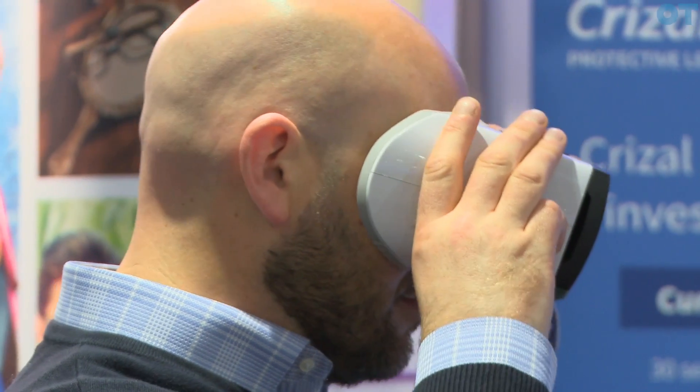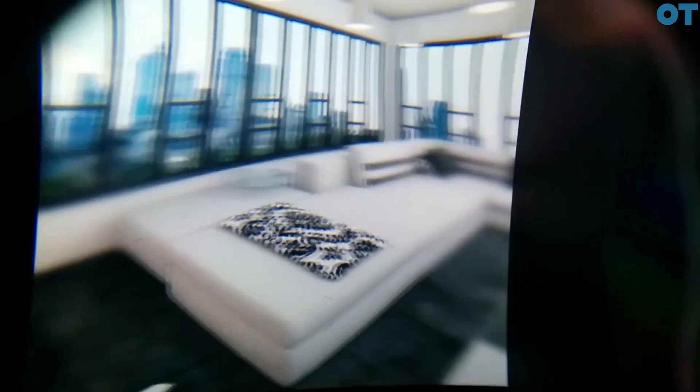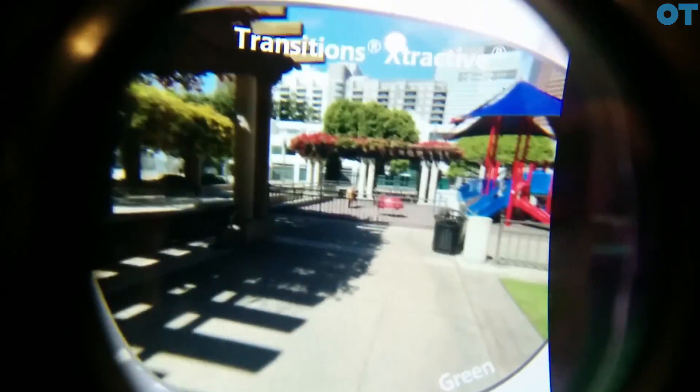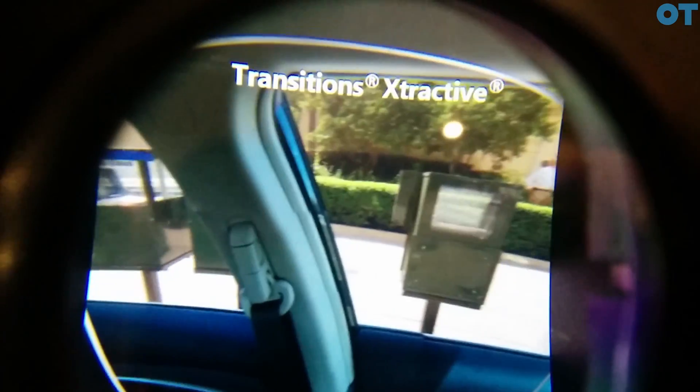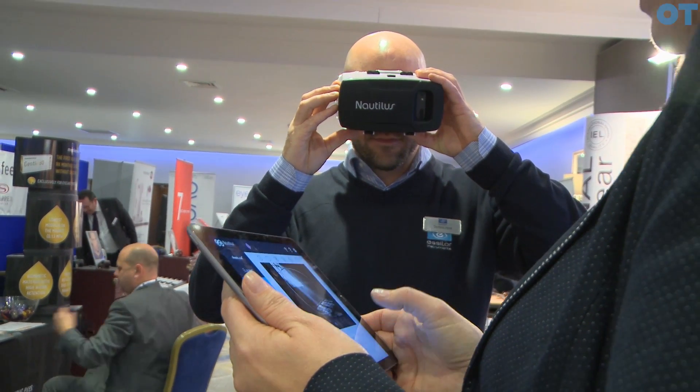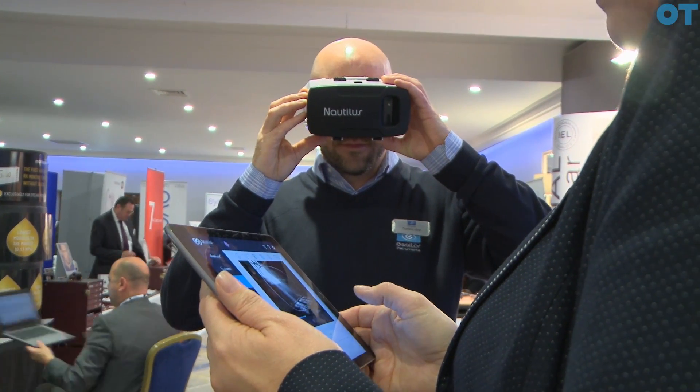We're able to show accurately how varifocals work, give the customer a really interactive demonstration of wearing a varifocal. We can also show coatings, and we can do transitions and Xperio — showing how transitions will change with the light, the different colors, and also Xperio, which is our polarised lens, to show how much better it is than a standard sunspec.